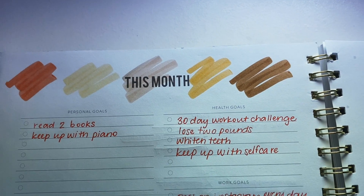I went ahead and took these exact same colors and transferred them into my day planner. I basically made the color palette on the top and then listed out my other goals for the month. I want to read two books, keep up with my piano practicing, and I would like to do a 30-day workout challenge — I'll show you that in a little bit.